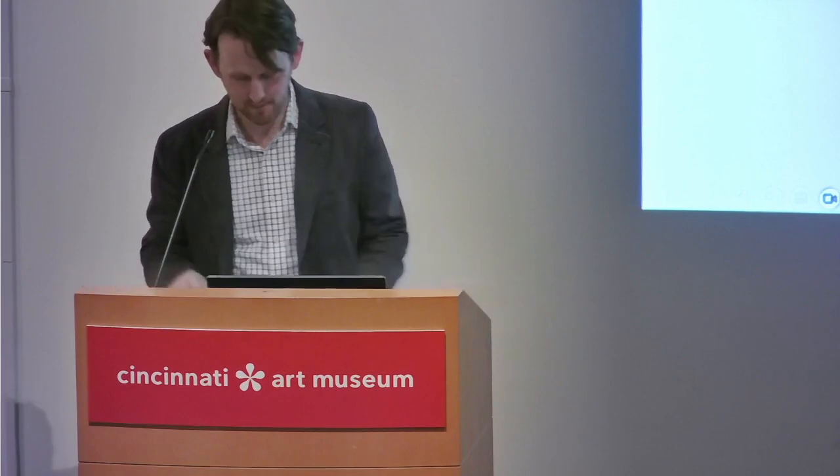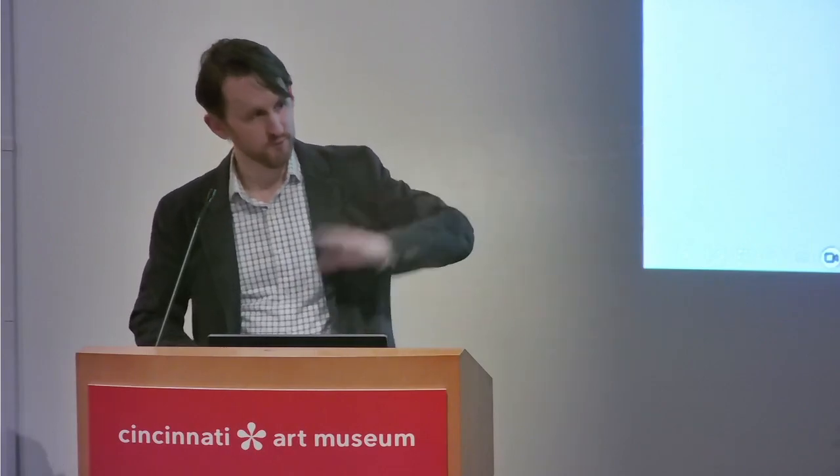Some of you will notice we are not in the auditorium. Just to give you a little clarity on that, there is construction going on the floor below us, all the way across this side of the museum. And we appreciate you bearing with us in this period, but the rewards will be great.